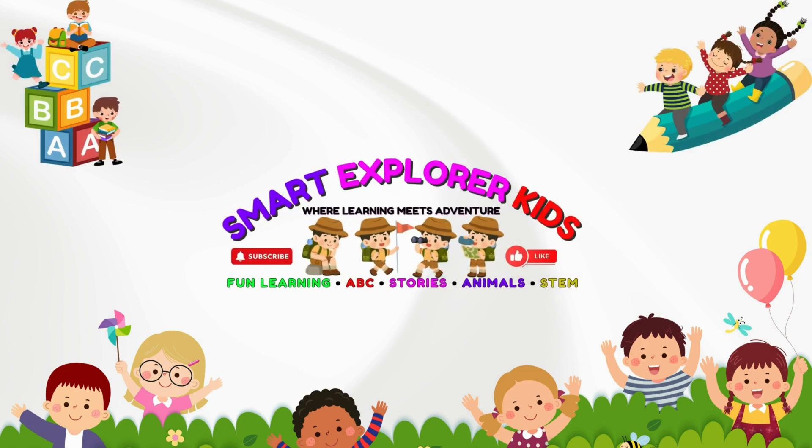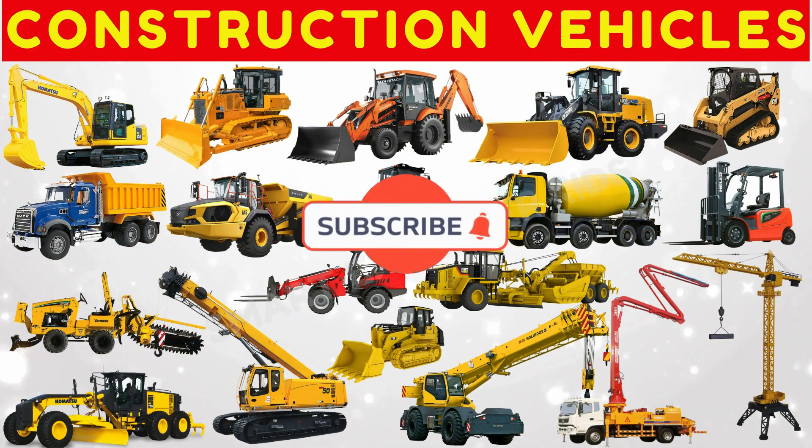Welcome to Smart Explorer Kits, where learning meets adventure. Let's learn about construction vehicles.